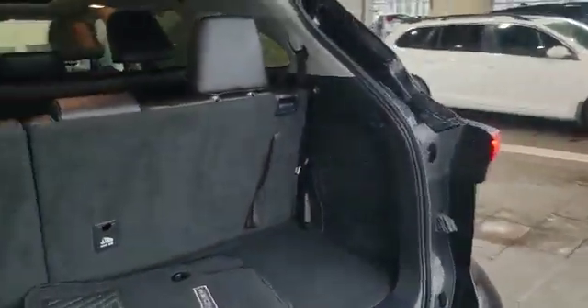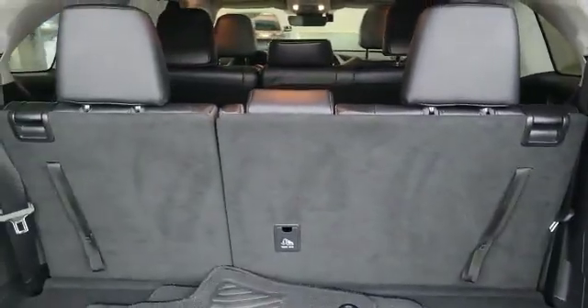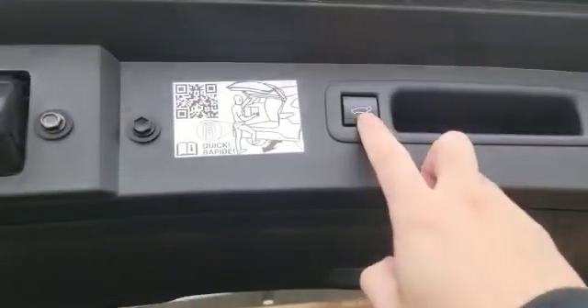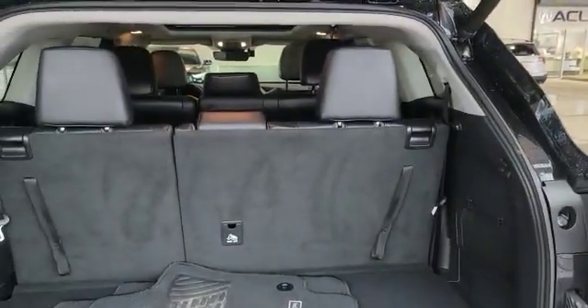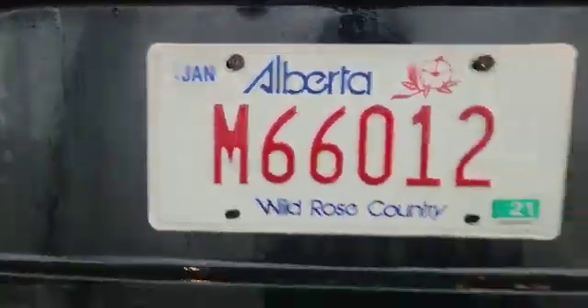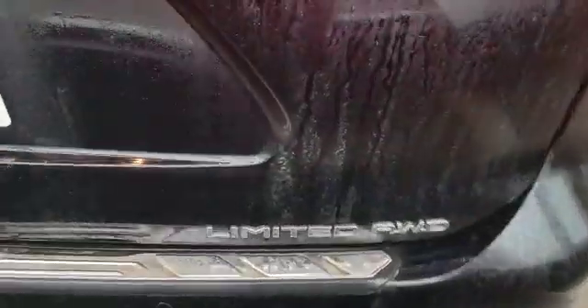Here is how much cargo space you have with the third-row seat folded up. This is actually a seven-seater. You can press the button and the power liftgate will come right back down. As mentioned, the vehicle also comes with a backup camera. And as you can see, it is a Limited and it's all-wheel drive.